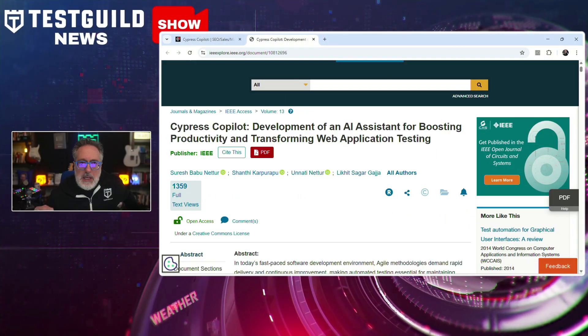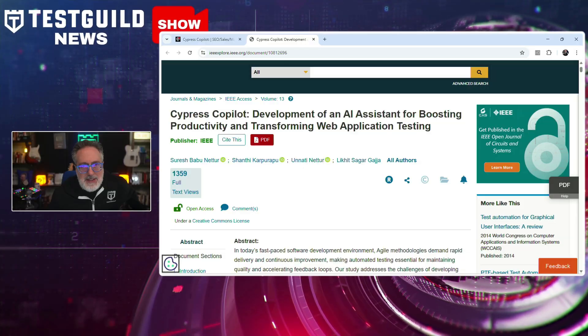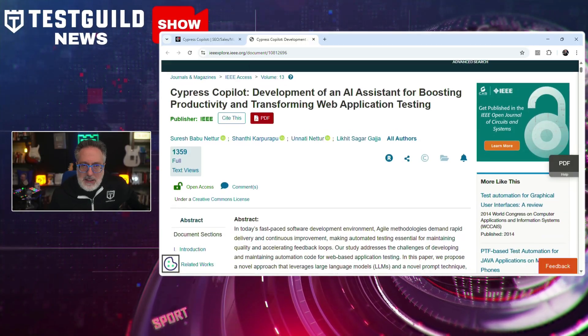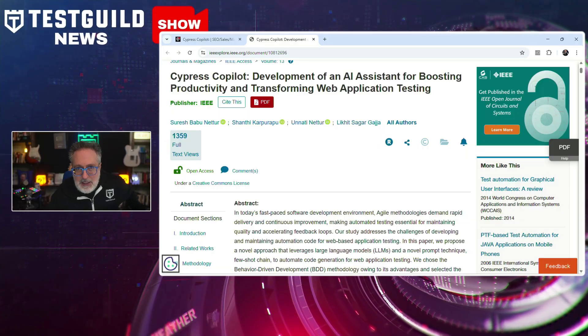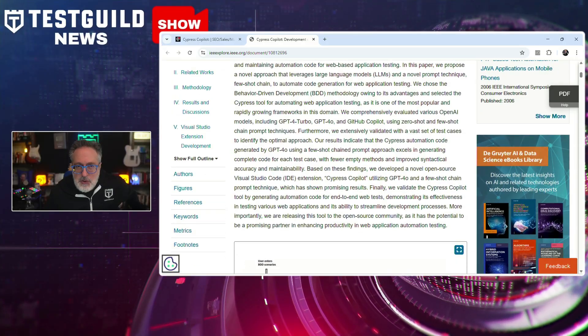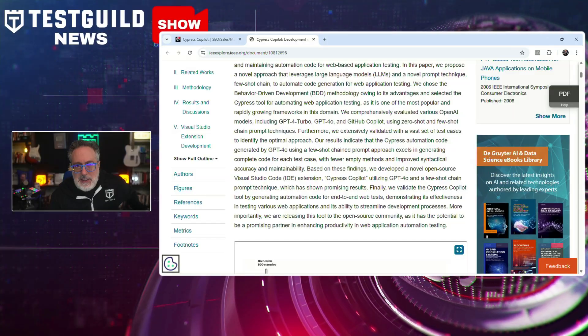Do you use Cypress? Here's an article that caught my attention — a new peer-reviewed research paper titled Cypress Co-Pilot: Development of an AI Assistant for Boosting Productivity and Transforming Web Application Testing. One of its authors, Shuresh, just told me it's now been published on IEEE. This study presents a novel approach to generating behavior-driven development using Cypress, along with specialized prompt engineering techniques.